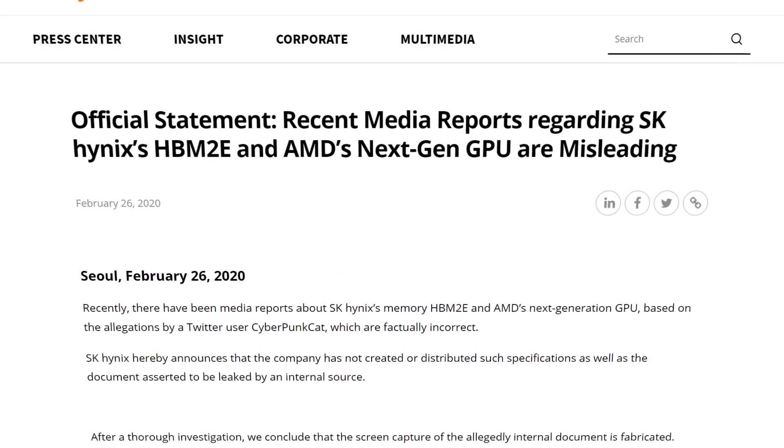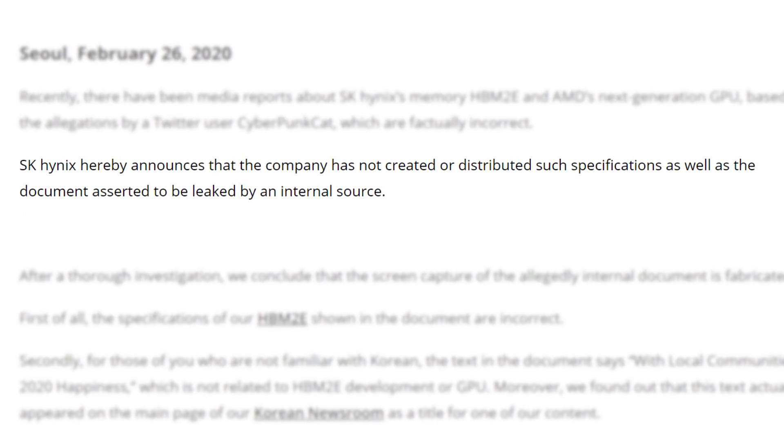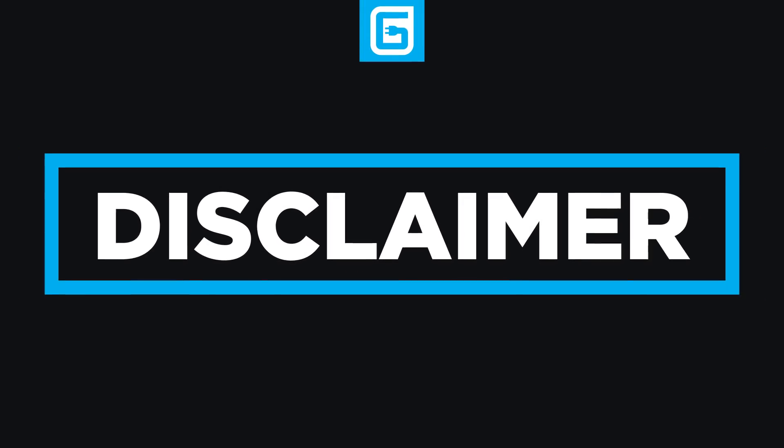Since then, SK Hynix officially posted an update about the story and apparently the document was fake. So definitely disregard that story, and of course keep in mind that while a lot of rumors and leaks end up being true, sometimes they aren't.